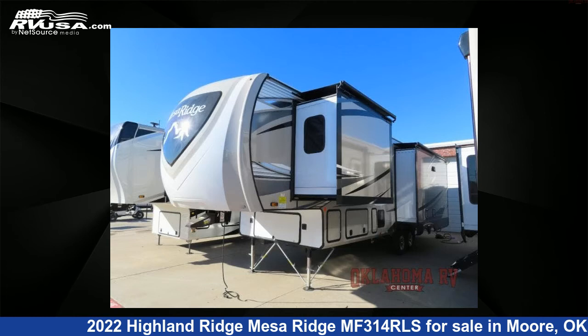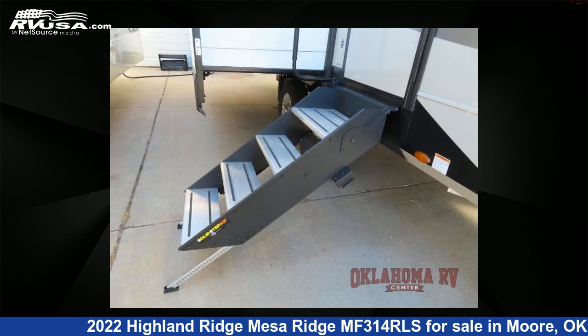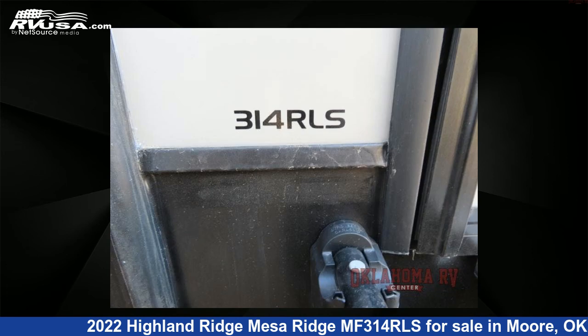This new Highland Ridge is 36 feet 0 inches in length and features three slide-outs, a titanium interior, sleeps four, and 75 gallons freshwater capacity.